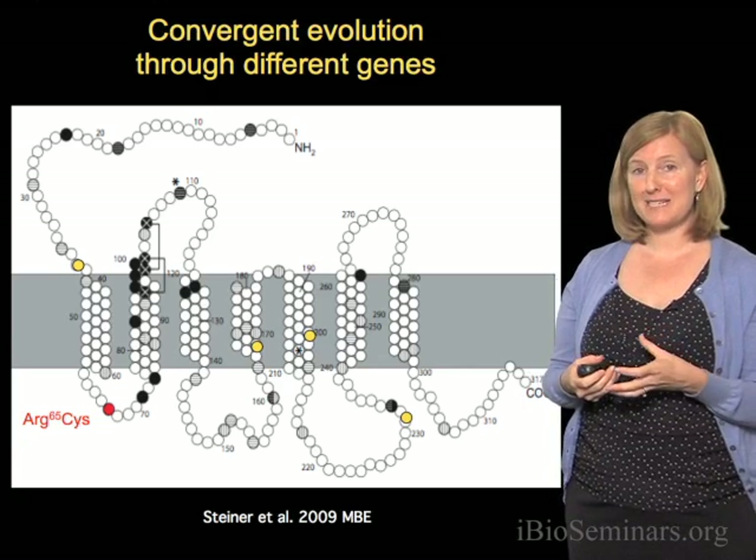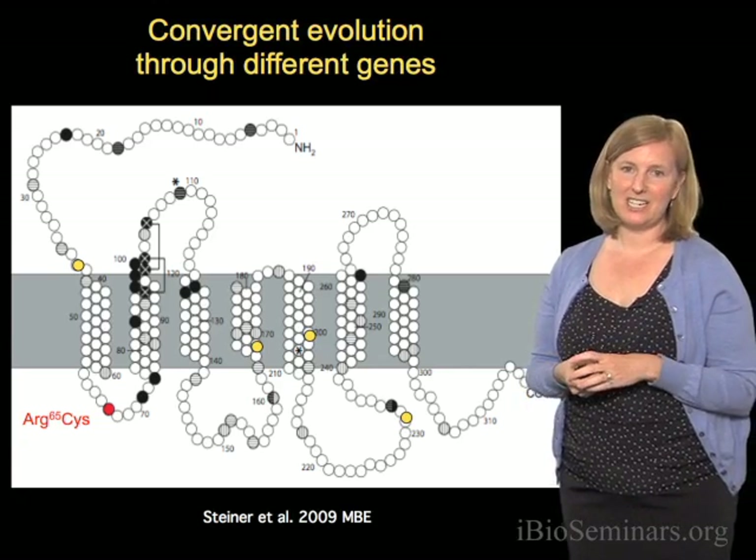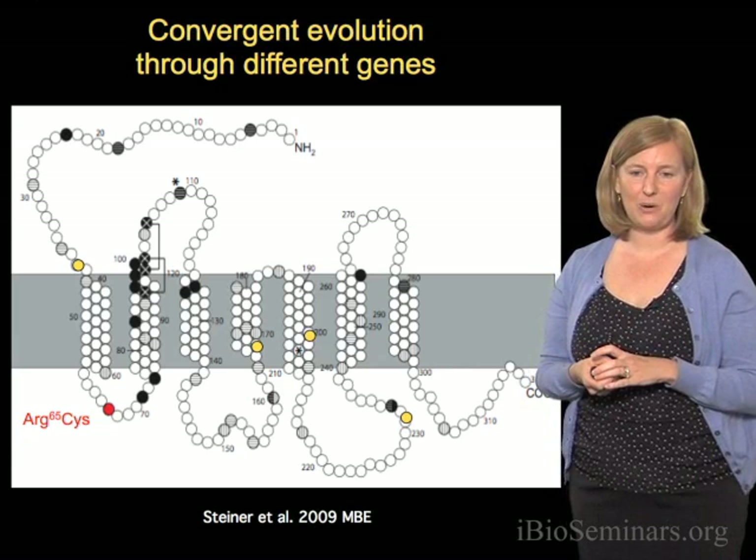This is the case for the melanocortin-1 receptor, but we're still checking these populations for changes in agouti and corin.